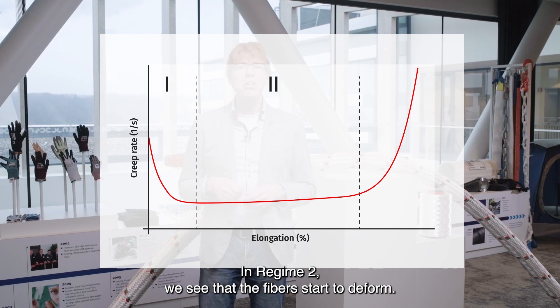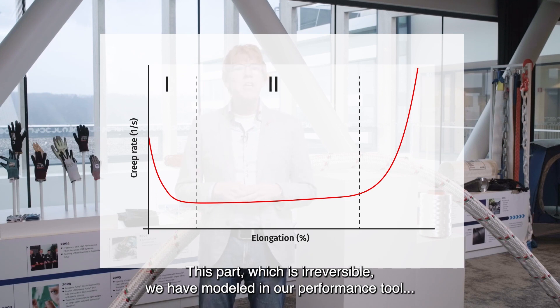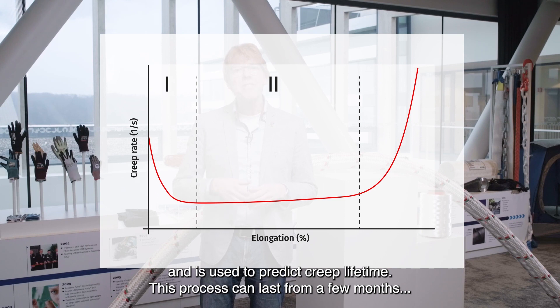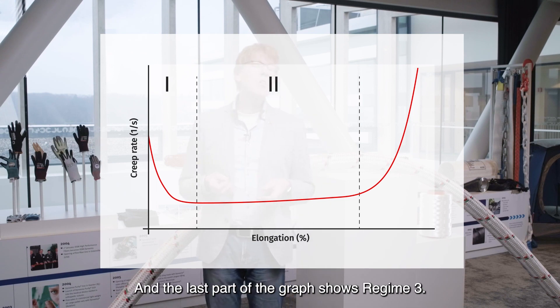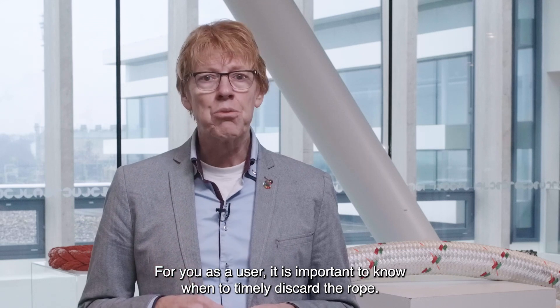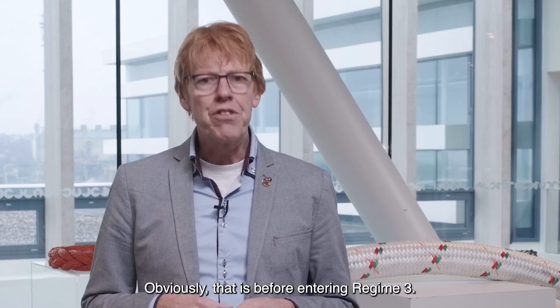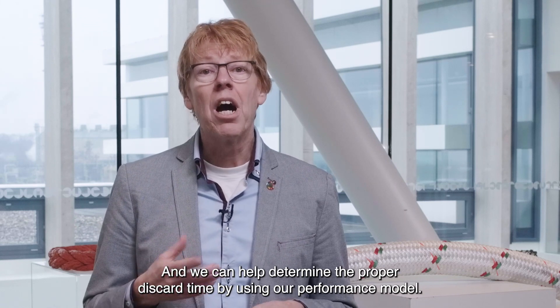In regime two, we see that the fibers start to deform. The rope becomes a bit longer because of the molecules that start sliding. This part, which is irreversible, we have modeled in our performance tool and it is used to predict creep lifetime. This process can last from a few months up to hundreds of years depending on the HMPE type used. Then the last part of the graph shows regime three, where the molecules start to break and the rope will fail due to creep rupture. For you as a user, it is important to know when to timely discard the rope — before creep rupture kicks in, that is before entering regime three. We can help determine the proper discard time by using our performance model.